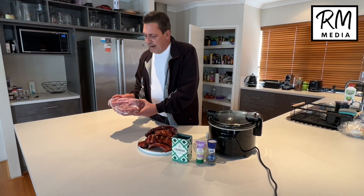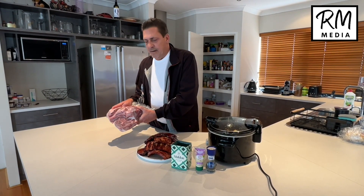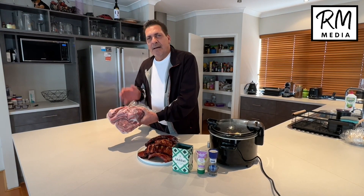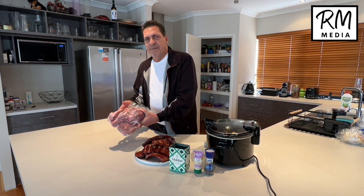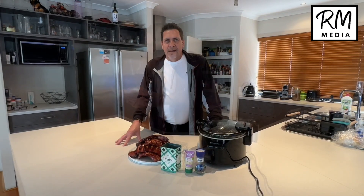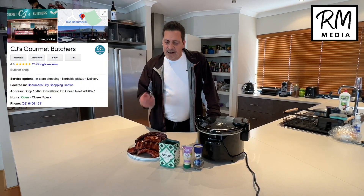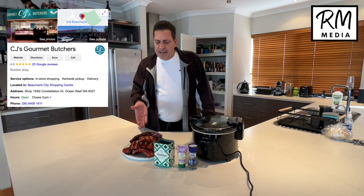Look at these — these are ribeyes on the bone, 850 grams per ribeye. They're vacuum-packed, very high quality, grass-fed meat, and that's what's really important. I've got to give a good shout out to the butcher we've chosen — CJ's at Beaumaris Shopping Center. They vacuum pack for you, really good quality.